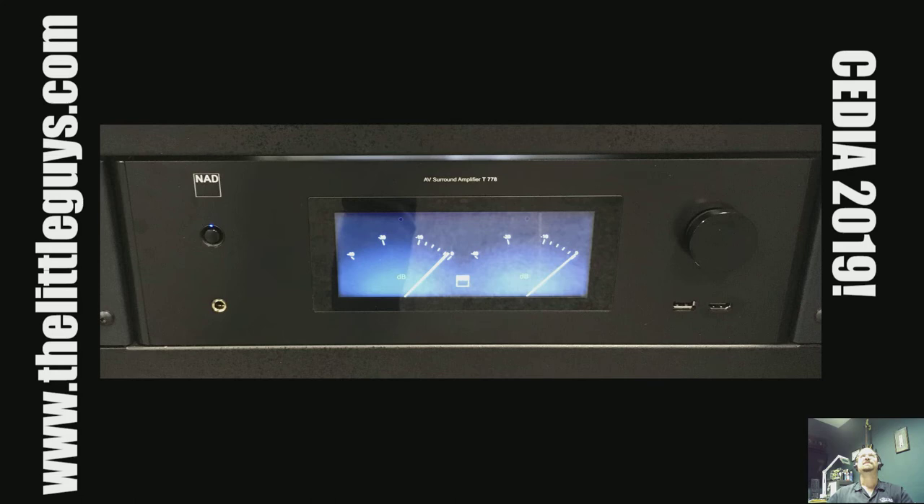NAD has started the revamp of their receiver lines. This is the T778, a full Dolby Atmos 7.1 receiver. The front display is actually an LED screen, so the VU meters dance up and down with your sound level — really clean look. It has all the latest features you'd want on a receiver and is just the start of them revamping a whole line. We love the way NAD receivers sound. They're catching up on some features, so this is definitely one to watch. It will be available pretty soon. Note that some things from these shows are available now, some are not, and some are even prototypes — just check with us.